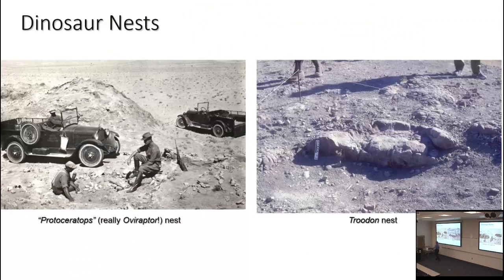The discovery of dinosaur nests goes back to the early part of the 20th century. There were fragments of dinosaur eggs found earlier, but people weren't entirely certain they were dinosaurian rather than some other extinct reptiles. They did subsequently turn out to be dinosaurian eggs. The first real dinosaur nests were discovered in the 1920s in Mongolia by the Central Asiatic Expeditions of the American Museum of New York, and here is one such nest.